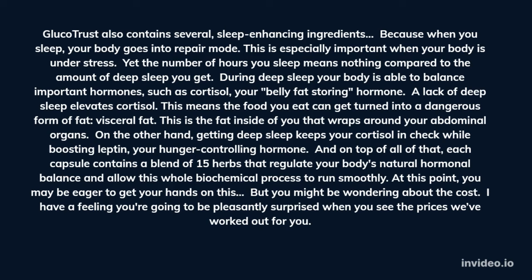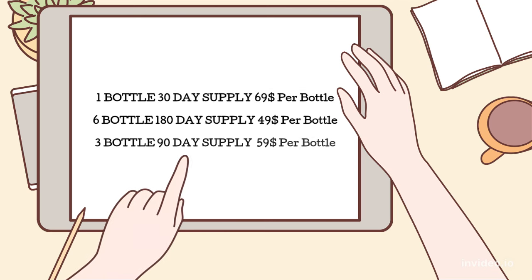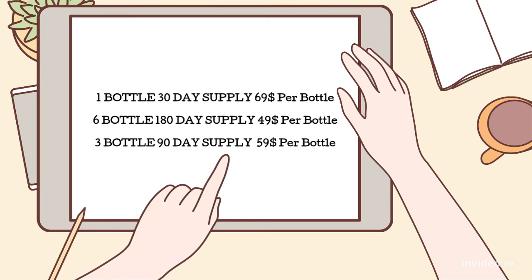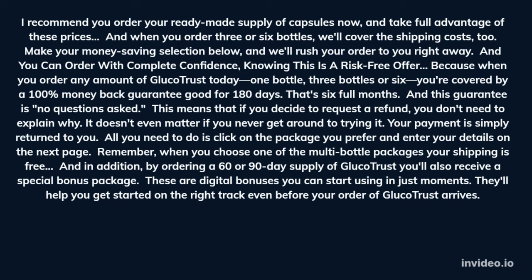At this point, you may be eager to get your hands on this, but you might be wondering about the cost. I have a feeling you're going to be pleasantly surprised when you see the prices we've worked out for you. I recommend you order your ready-made supply of capsules now and take full advantage of these prices. And when you order 3 or 6 bottles, we'll cover the shipping costs too. Make your money-saving selection below and we'll rush your order to you right away.